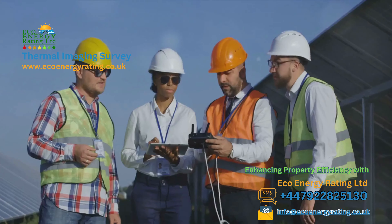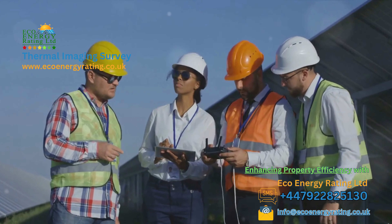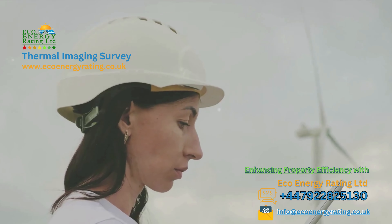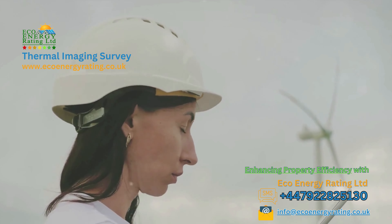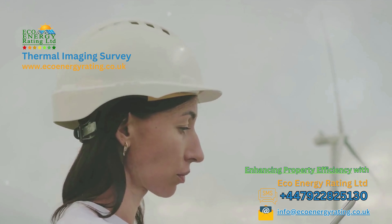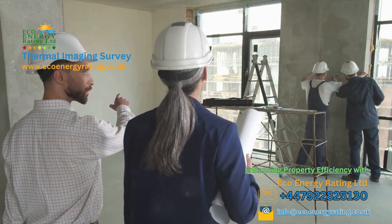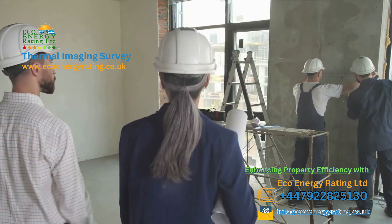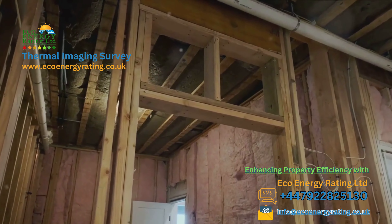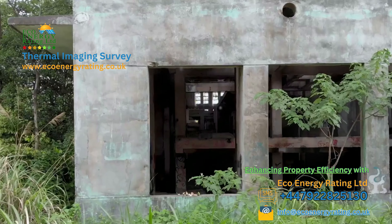And who better to harness this technology than us at Eco Energy Ratings Limited UK? As a leading provider of thermal imaging surveys, we utilise cutting-edge cameras to offer insightful solutions. Our team of certified thermographers is proficient in using this technology to aid homeowners and businesses alike. Located in Manchester, we provide coverage across the nation, from Cornwall to Inverness, to ensure your property is as energy-efficient, comfortable and defect-free as possible. Thermal imaging isn't just about identifying problems — it's about creating solutions. By highlighting these hidden issues, we enable you to make informed decisions about necessary repairs or enhancements, ultimately assisting you to save money and enhance your property's comfort and efficiency.